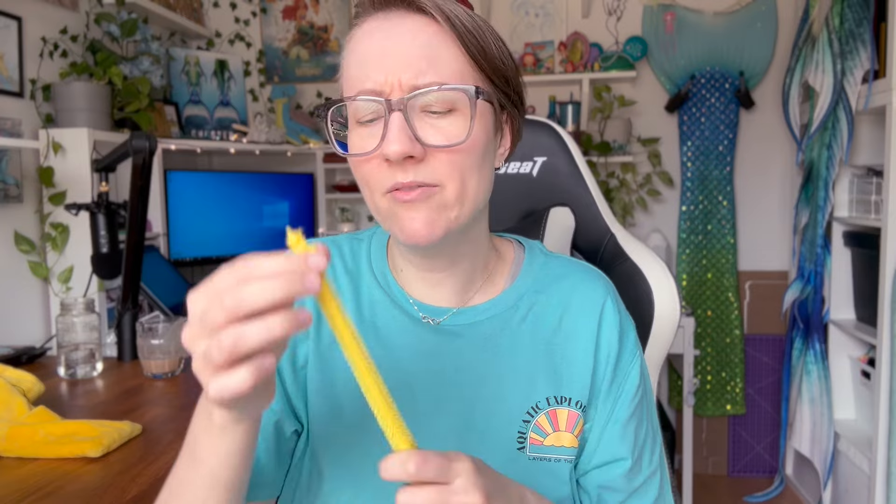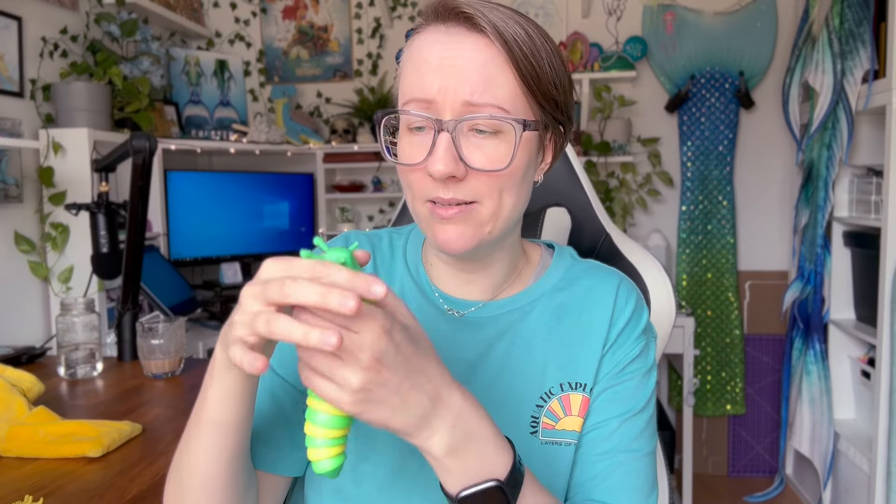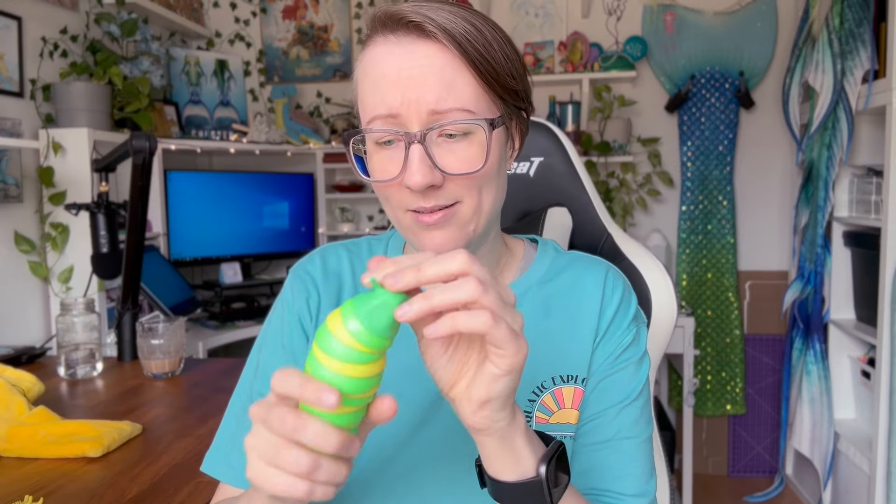Do with the fidget what you're supposed to do. If you have a pop it, start popping it. If you have one of these stretchy guys, you can feel the rubbery-ness, stretch it, wrap it around your hands to create tension. Start handling the fidget - same thing with this guy, wiggling him around. If you have a stress ball, start squishing. I'm 50/50 on this one - it's full of those Orbeez things.